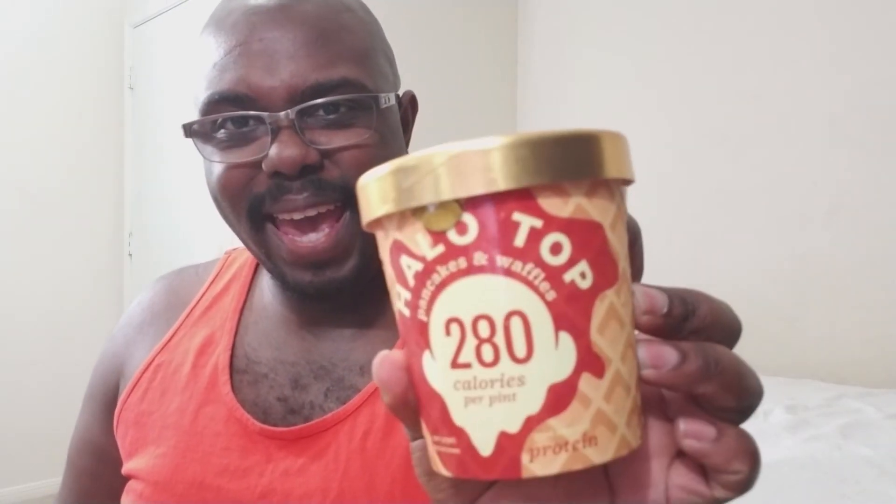Alright, last review — we have pancakes and waffles. Why argue which is better, pancakes or waffles, when you have both? For some reason when I first saw this flavor I thought it was going to be chicken and waffles, but I guess that's a dream — or that's a million dollar idea. Chicken and waffle ice cream? Someone get on that. Contact Halo Top — that's the next flavor.